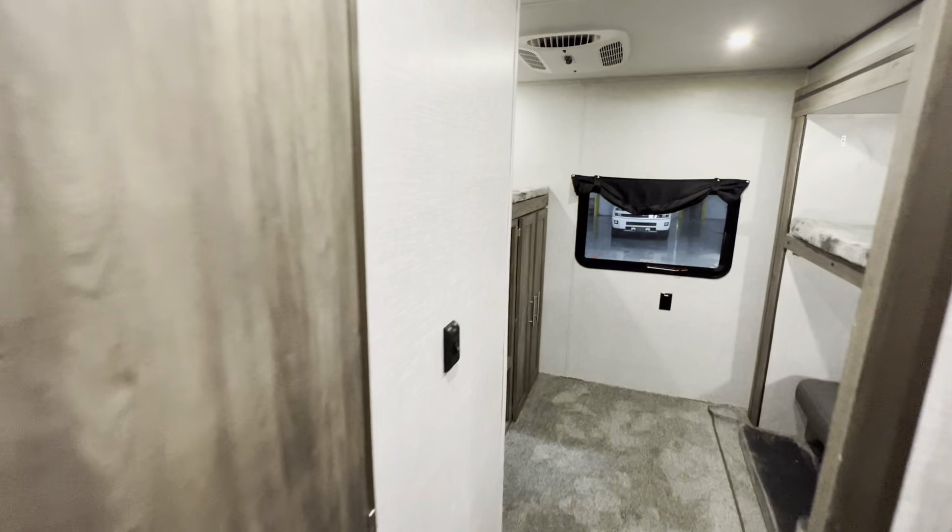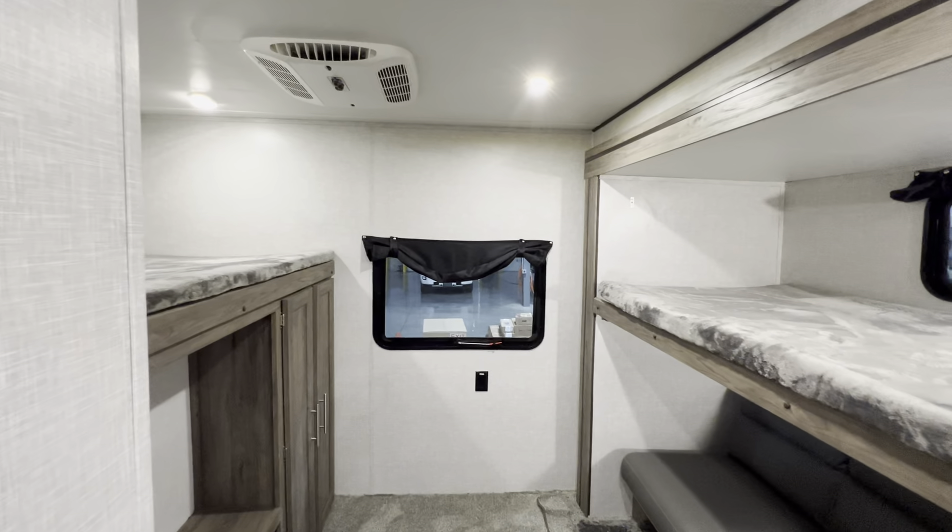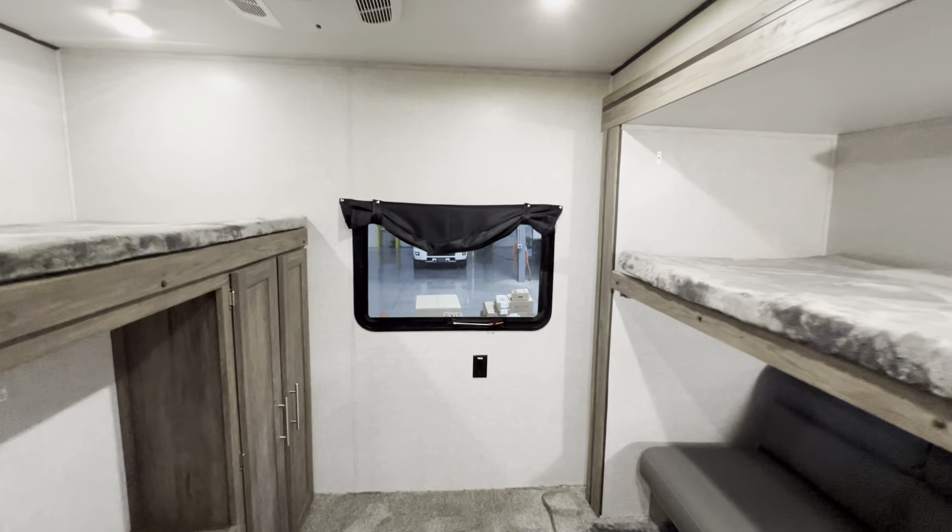Bathroom through this door. And since it's a bunkhouse, I'm going to go ahead and start in the back and work my way up to the front — that's the direction I'm taking this thing.